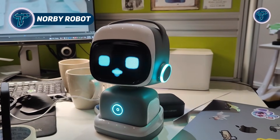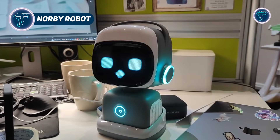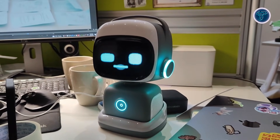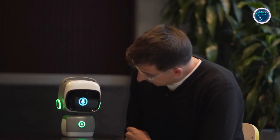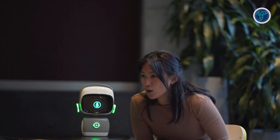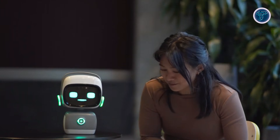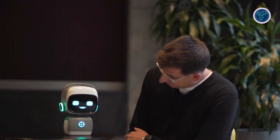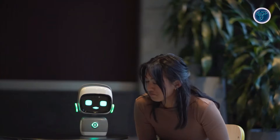Norby Robot is a charming AI companion that blends personality, education, and conversation in a small interactive package. Featuring a full-color touchscreen, stereo speakers, and expressive LED lights, it feels more like a lively character than a machine. Powered by advanced AI, Norby can converse in over 30 languages and offers more than 50 natural-sounding voices, making interactions engaging and personalized. It adapts to your preferences over time, remembers past conversations, and can be programmed for tasks like language tutoring, interactive storytelling, or fun companionship.